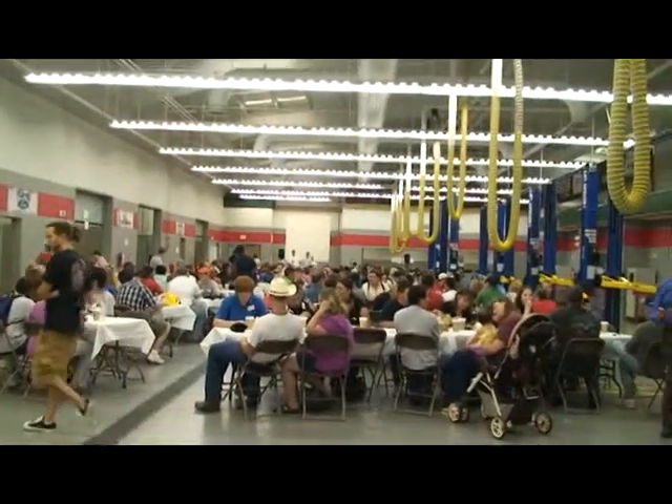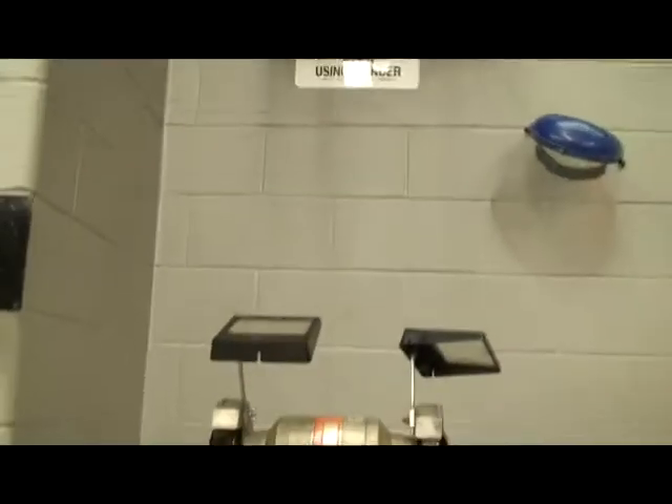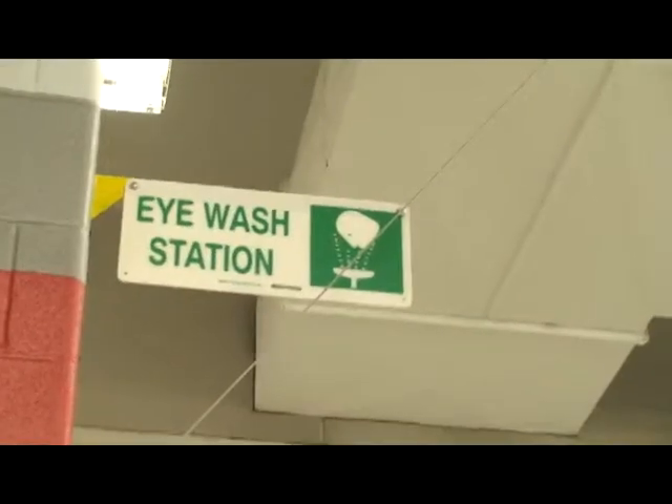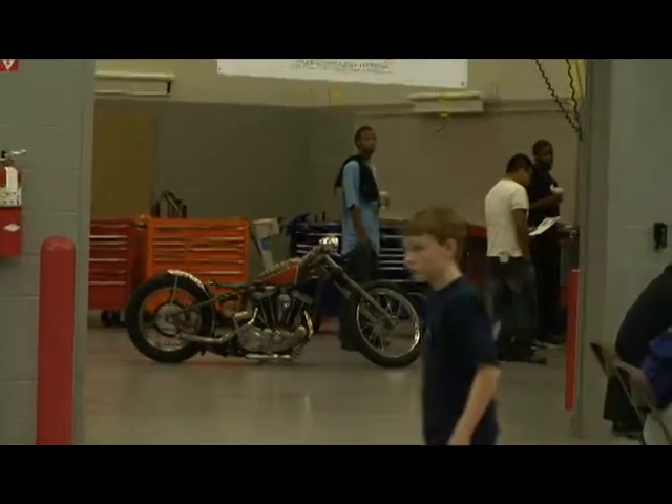Tyler Junior College has an outstanding program, training future technicians with the latest in cutting-edge technology. They are producing the best technicians in the industry, and with their new hybrid class getting ready to start, we couldn't help but bring our all-electric Nissan LEAF to show the students.